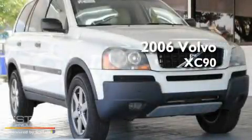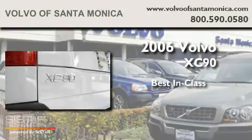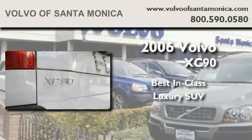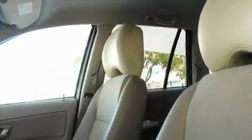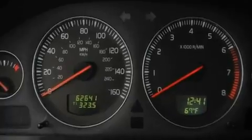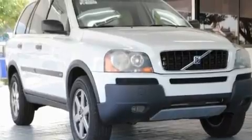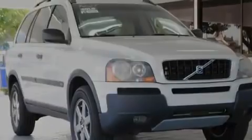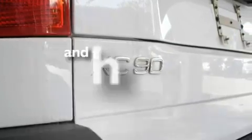This is a 2006 Volvo XC90. Its top features include a power driver's seat, air conditioning with automatic climate control, cruise control, a CD player, a turbocharger, alloy wheels, a security system, traction control and stability control systems, heated side view mirrors, and this vehicle has fewer than 63,000 miles on the odometer.